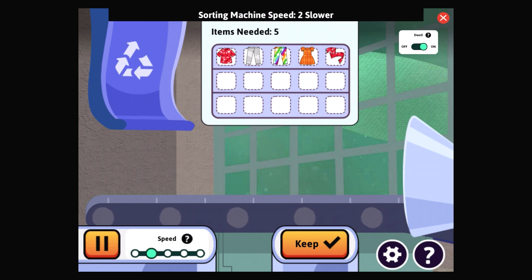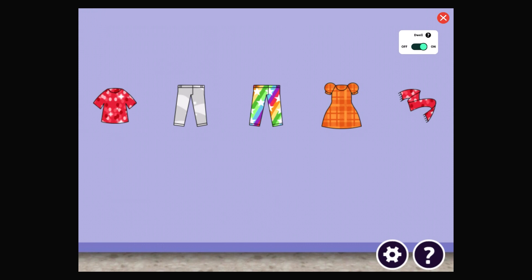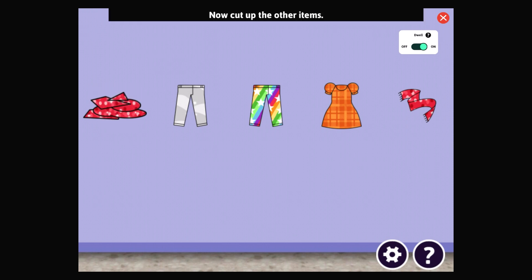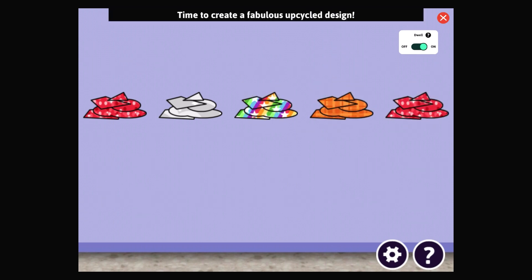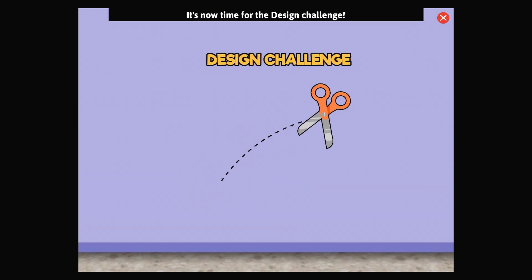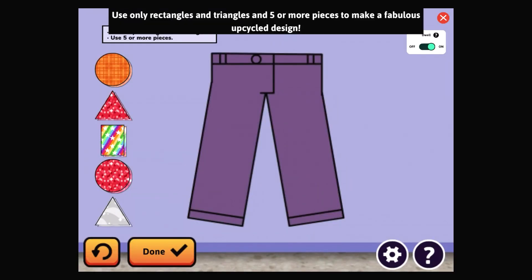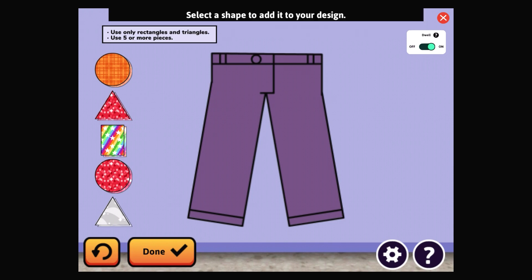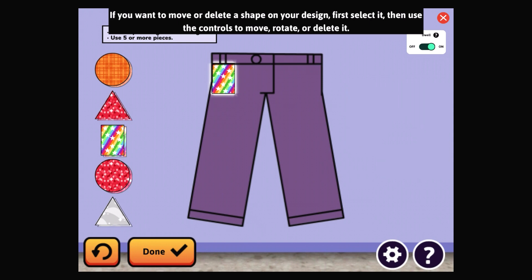Excellent — sorting machine speed two, slower. You've collected enough materials to create your design. Let's get those items ready to upcycle — select each item to cut it up; we'll use the pieces to make something new. Gorgeous — now cut up the other items. Our materials are ready. Time to create a fabulous upcycled design! Use only rectangles and triangles and five or more pieces. Select a shape to add it to your design. When you're finished, select Done. To move or delete a shape, first select it, then use the controls to move, rotate, or delete it.